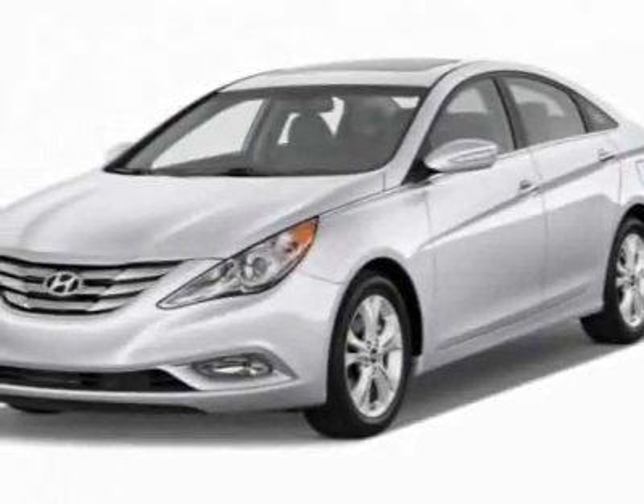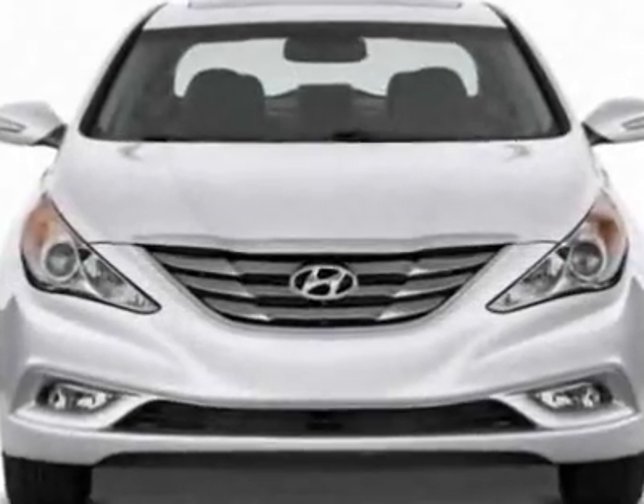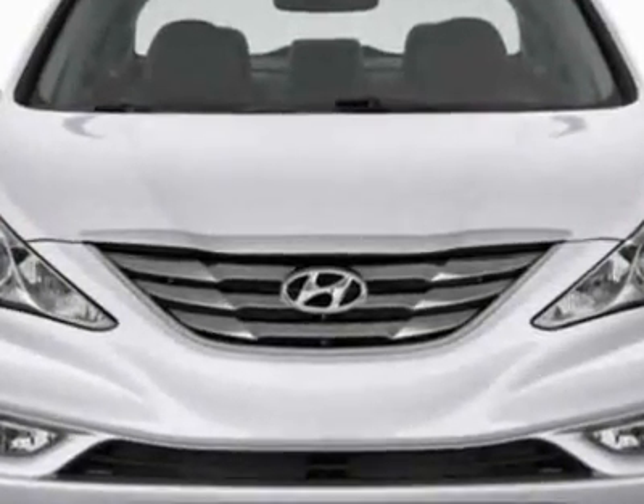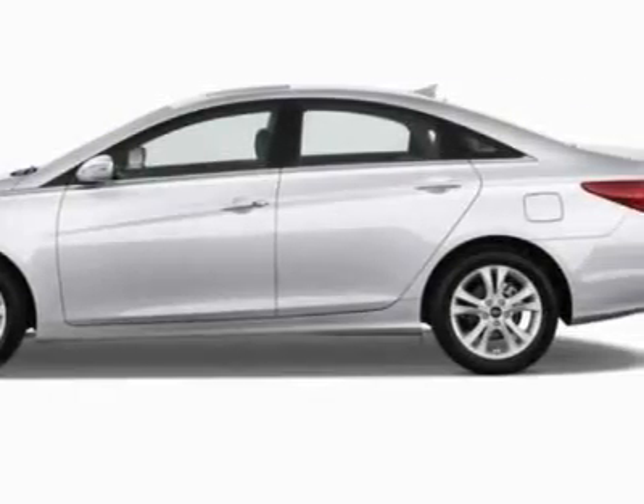Come take a look at this new 2012 Hyundai Sonata. For your protection, this vehicle has a full factory warranty. This vehicle gets an estimated 24 miles per gallon in the city, and an estimated 35 on the highway.